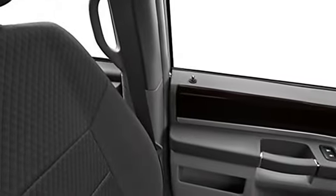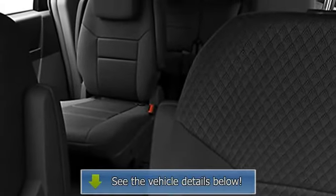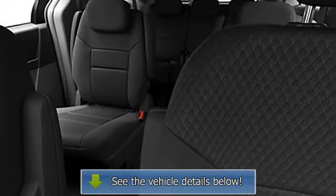Power steering, power door locks, power windows, tachometer, cruise control, body side moldings, power passenger seat, compass.